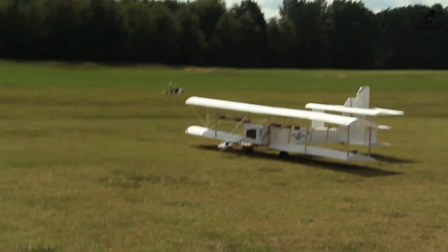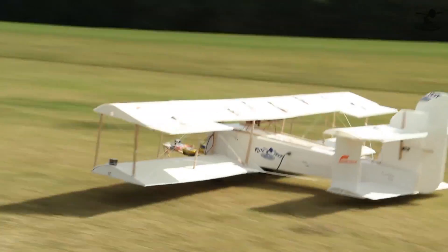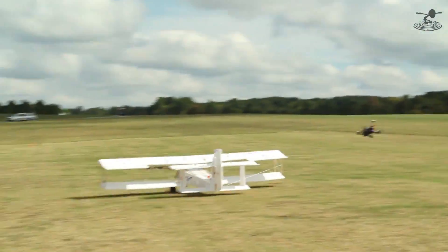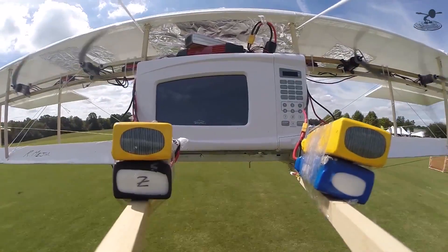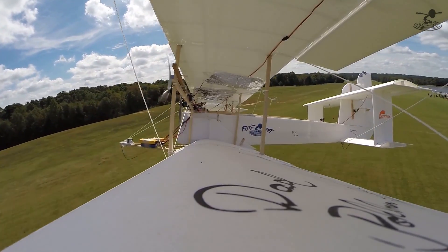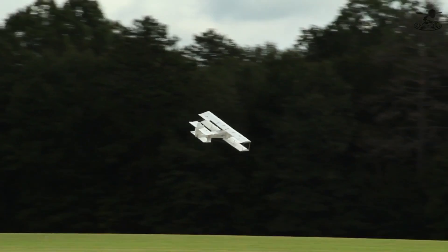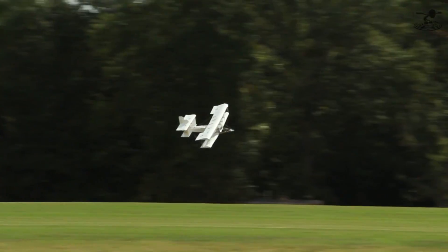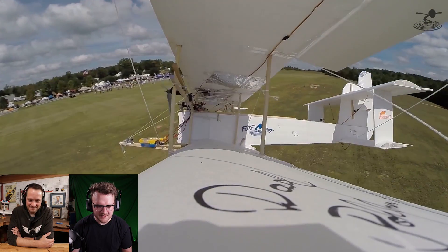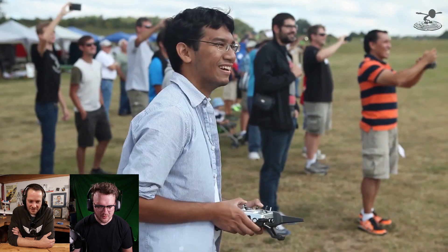Oh yeah, definitely inspired them! Dude, it's flying! Oh my god. How's it feel, Peter? It's a little underpowered. Don't worry, those trees will stop you — one of the motors is acting up. And this flight was one of the more successful ones before we took it out to Fury Field. I would probably say the most successful one.